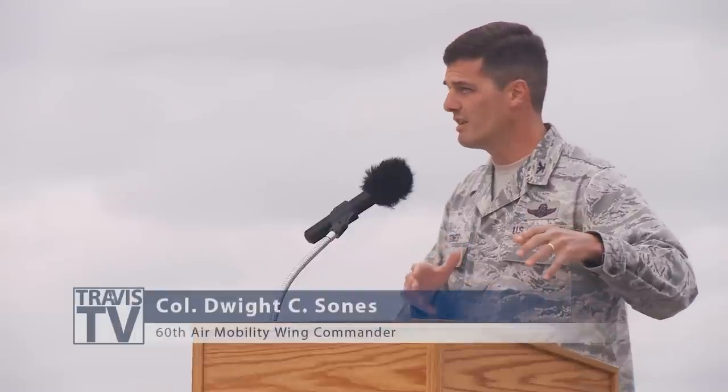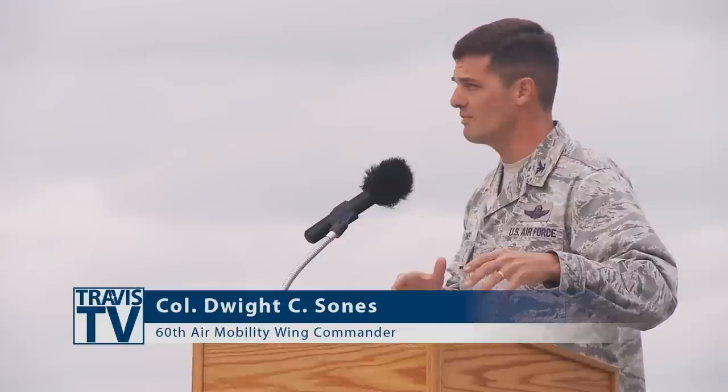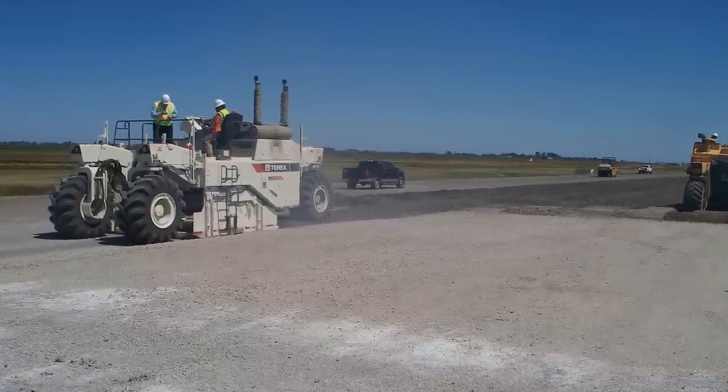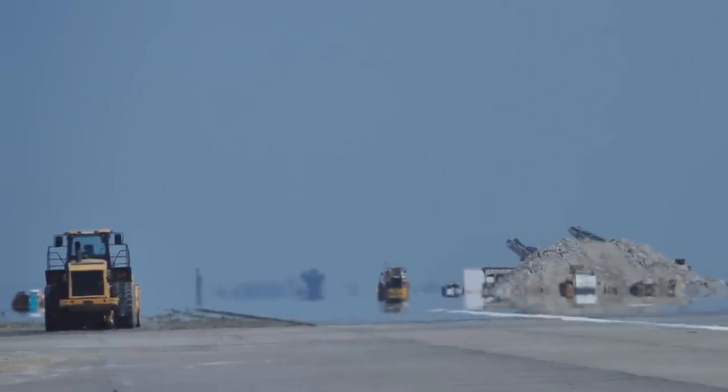Not a single ton of concrete from the old runway was removed from the installation. Talking about keeping California and Northern California environmentally friendly — this large runway behind me was broken up with a large guillotine, and then it was settled in for the base course, and then concrete was poured on top of it.